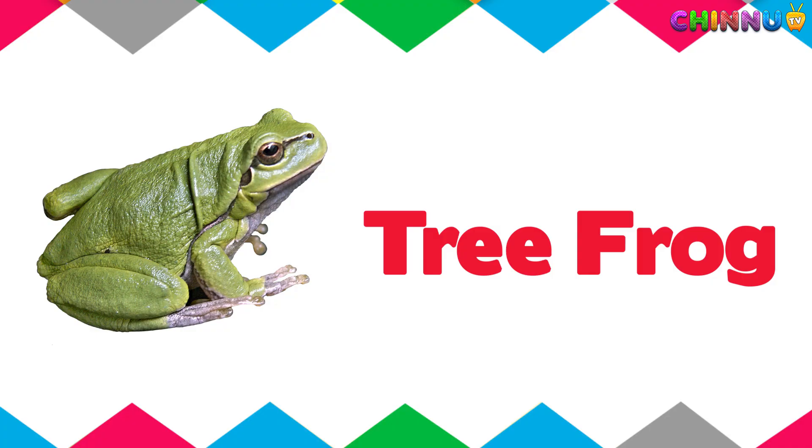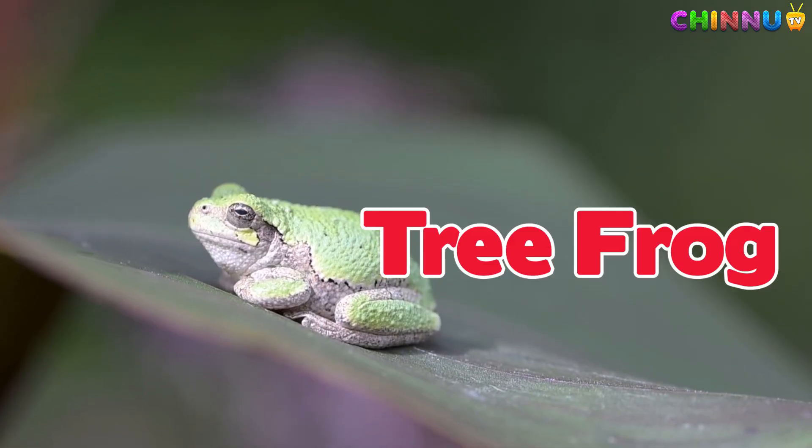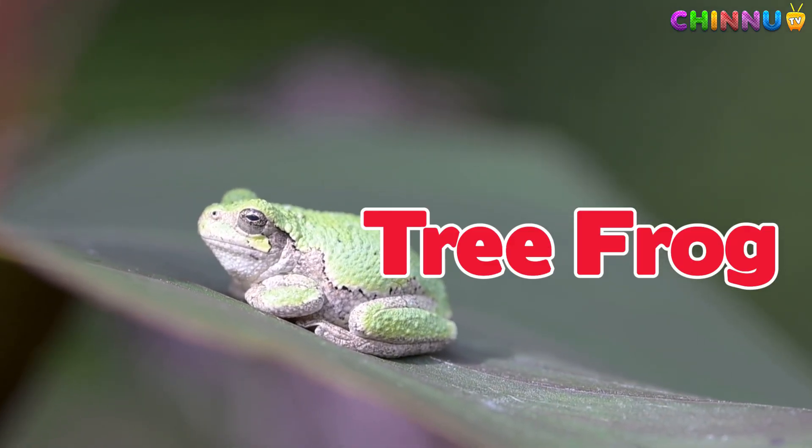Tree Frog. A small frog that lives in trees and has sticky feet for climbing.